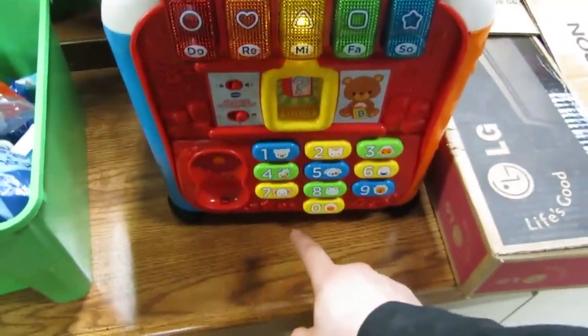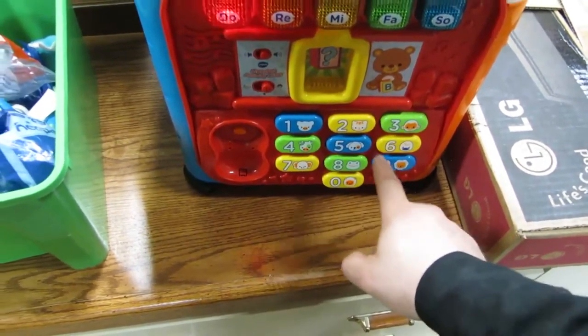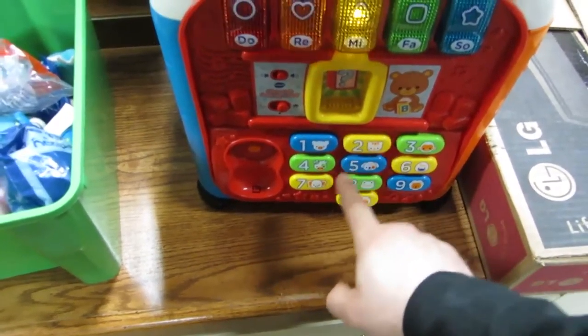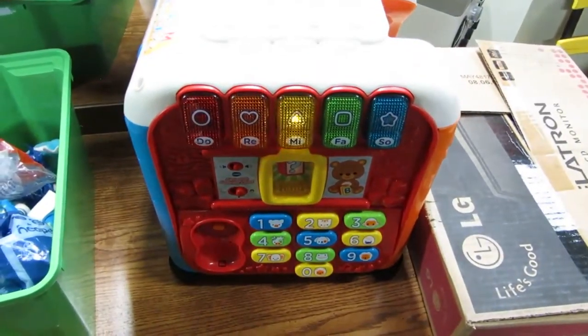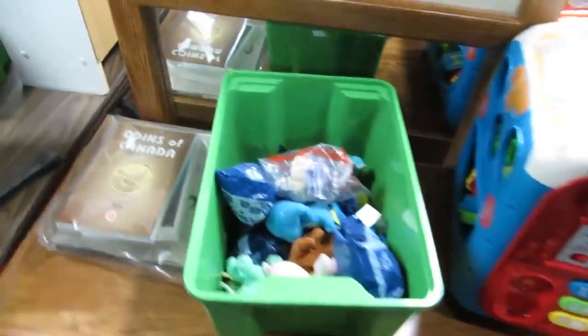Here's our phone number for the auction: 580-439-2. We've got some more toys, books, and a guitar.